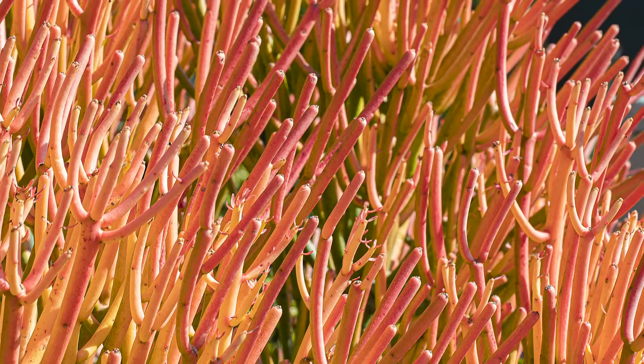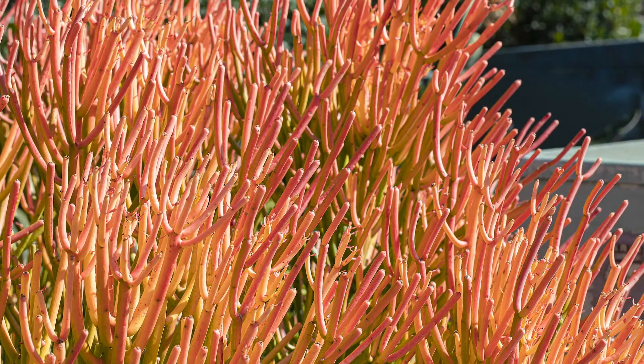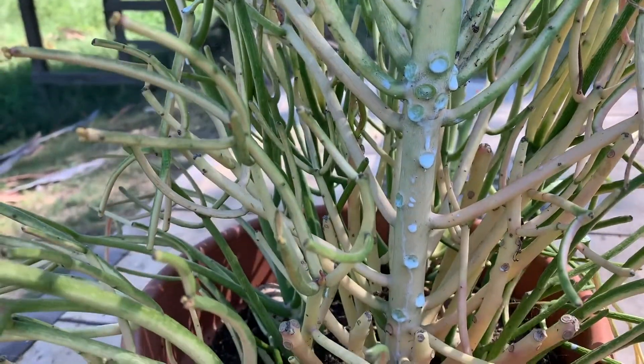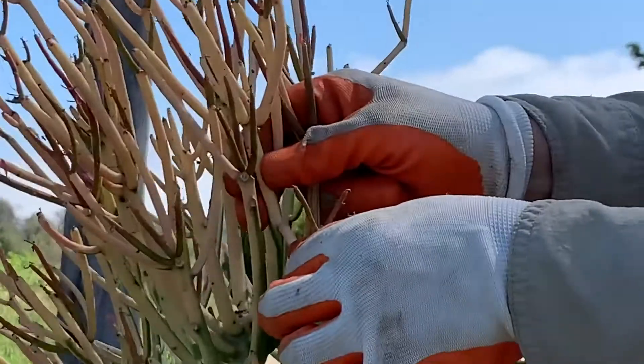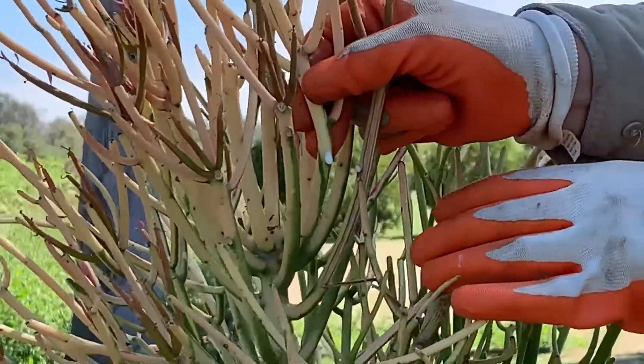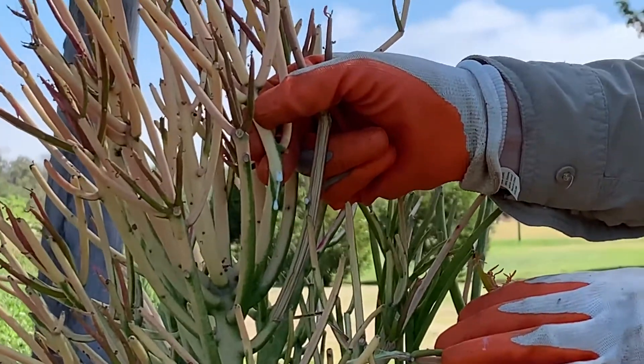Humans and animals may be severely injured if they accidentally touch or brush up against the plant and come into contact with its poisonous sap. Note that the stems break off easily and exude a toxic milky sap. Dried sap may be on the plant at any time and is also very toxic.